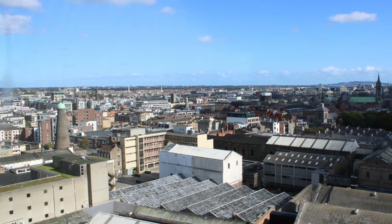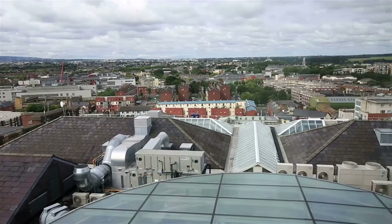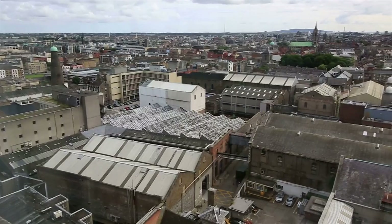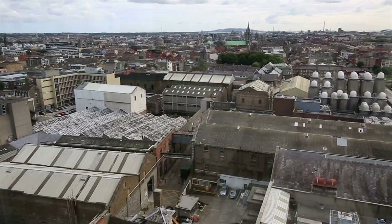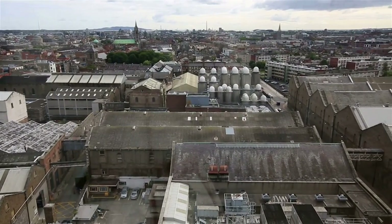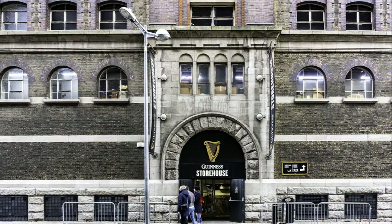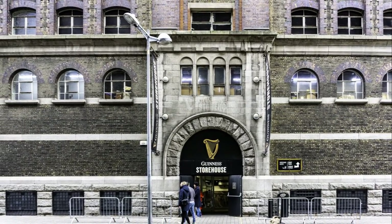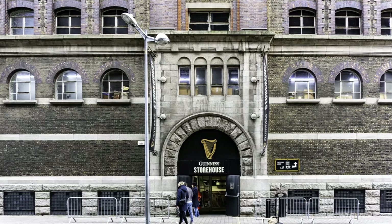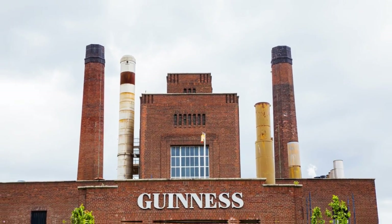The reward for your ascent is a complimentary pint of the iconic black brew. As you sip on your pint, 360-degree views of Dublin wash over you, painting a picture that words alone cannot describe. Some say after a pint or two, the landscape morphs into a masterpiece — we won't spoil the surprise, you be the judge. The aim is to revel in the experience, not rush through your pint. Remember, the Guinness Storehouse is a marathon, not a sprint.